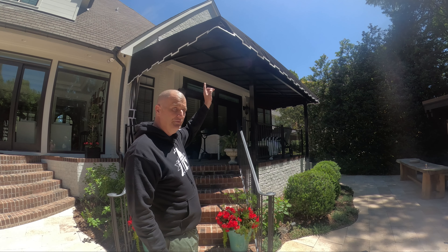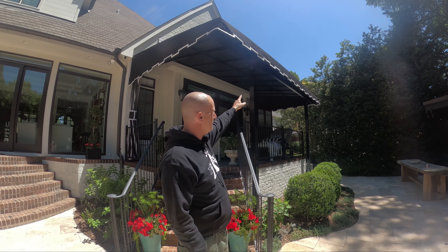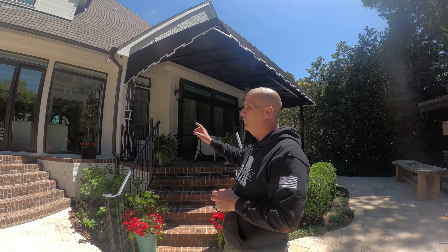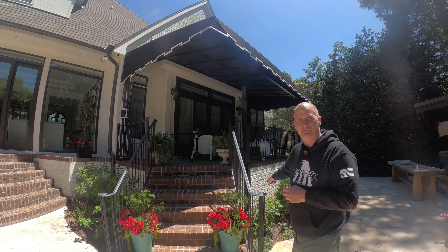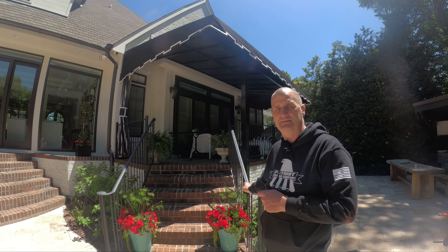We did a custom cut applique vinyl border on this awning — very unique, not many awnings get that. And this is a welded aluminum 1x2 awning frame. I've got 4x4 posts with footings at the bottom.